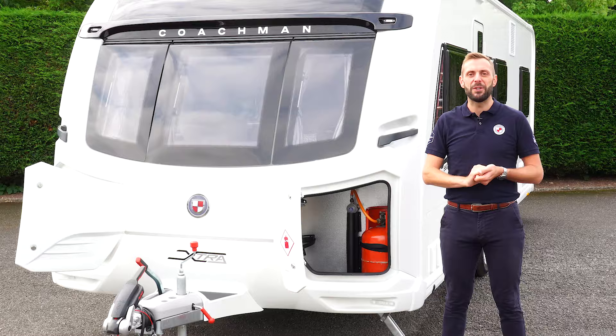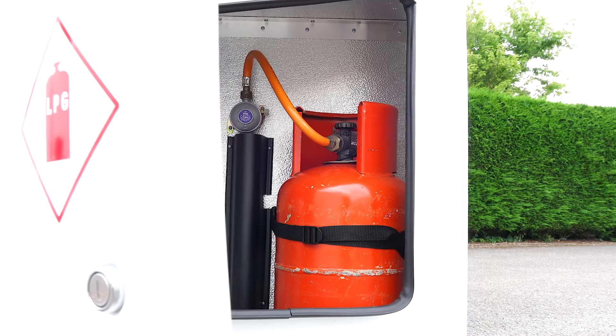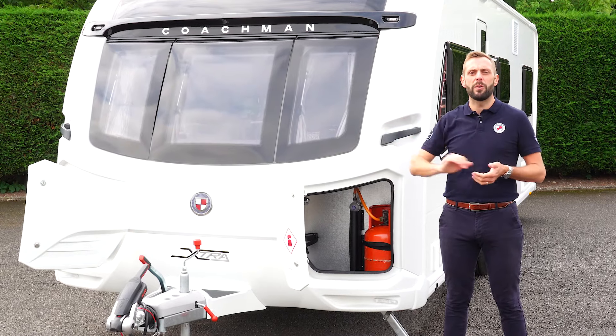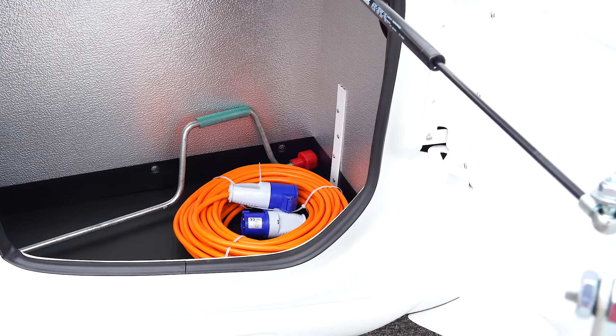All Coachman Caravans feature a unique dual locker storage system. The near side has room for two six kilogram gas bottles. The off side is purely for storage and a great place to keep items such as a mains electric lead and corner steady winding handle.